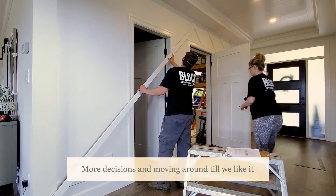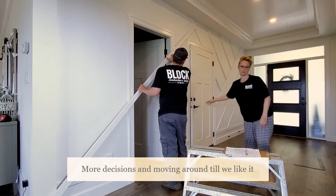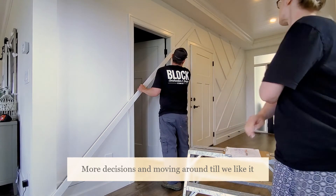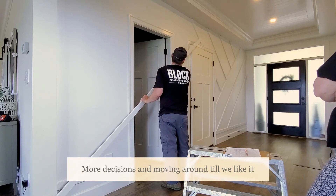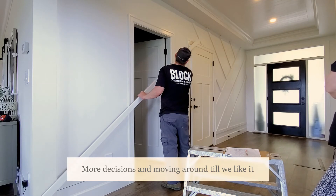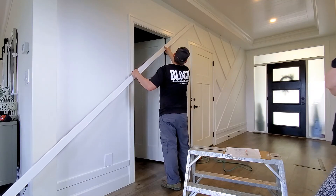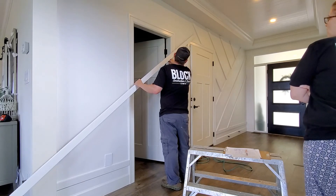This is where it becomes a problem too. Yeah, I would start it from where you have to start from.